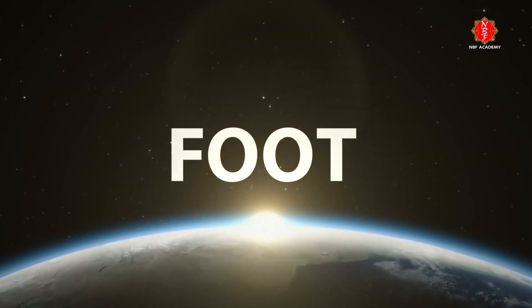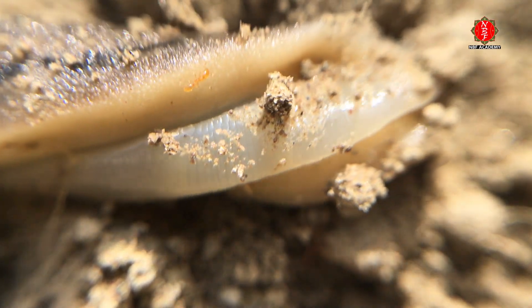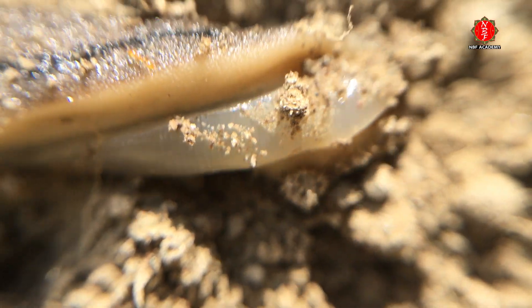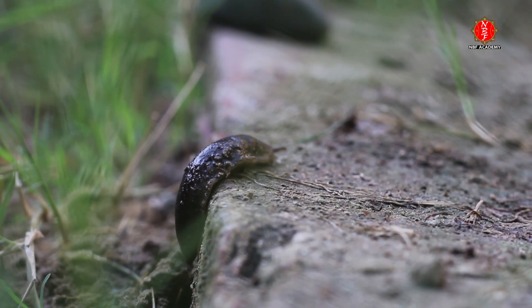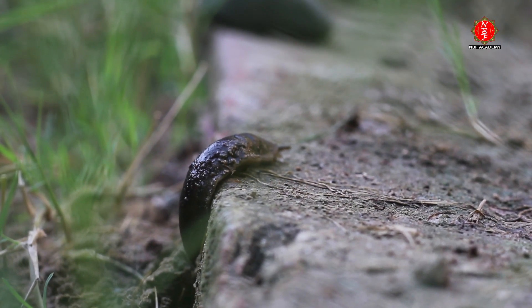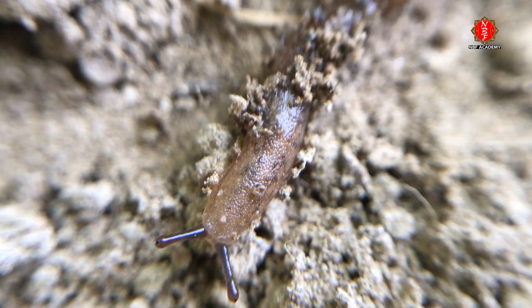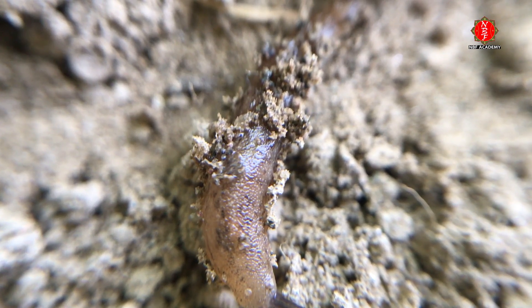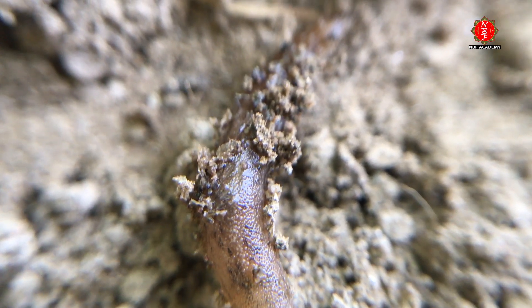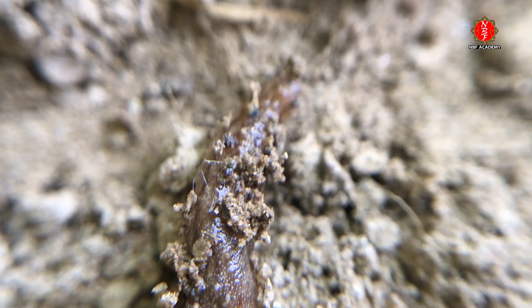The bottom side of a slug, which is flat, is called the foot. Like almost all gastropods, a slug moves by rhythmic waves of muscular contraction on the underside of its foot. It simultaneously secretes a layer of mucus that it travels on, which helps prevent damage to the foot tissues. Around the edge of the foot in some slugs is a structure called the foot fringe.